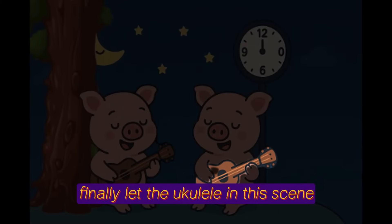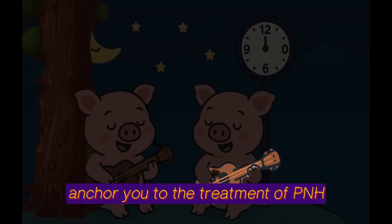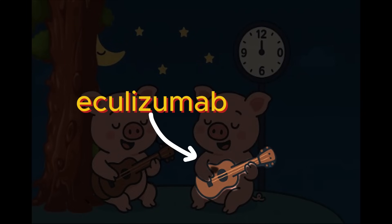Finally, let the ukulele in this scene anchor you to the treatment of PNH — Eculizumab — because Eculizumab just sounds so much like ukulele.